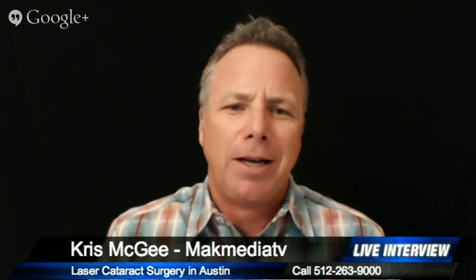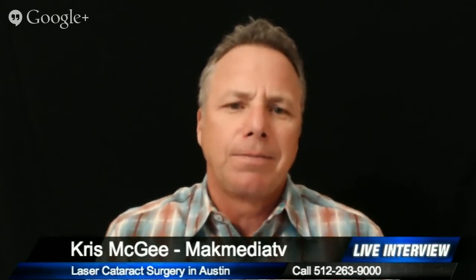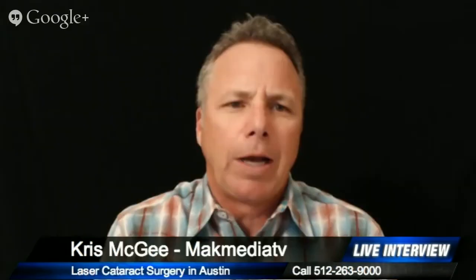Let's start with the basics. What are cataracts? Cataracts are where the normally clear lens inside the eye becomes cloudy over time. You can think of it like a cloudy lens in a camera. So as it gets cloudier, we start to lose clarity and some vision.